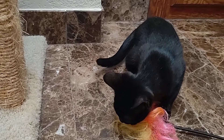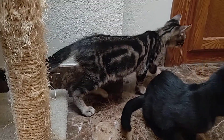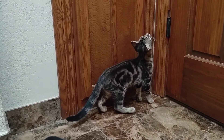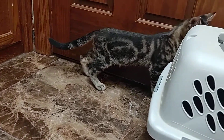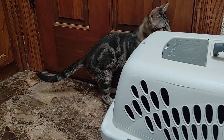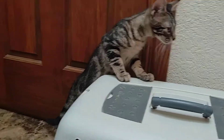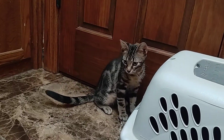All of our kittens here are spayed and neutered, up to date on their vaccines. They've all been tested for feline leukemia and FIV. They've had two FVRCPC vaccines, their annual feline leukemia vaccine, and their annual rabies vaccine. They're also litter box trained, with varying personalities.